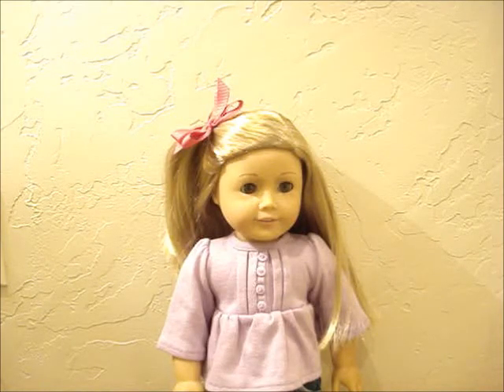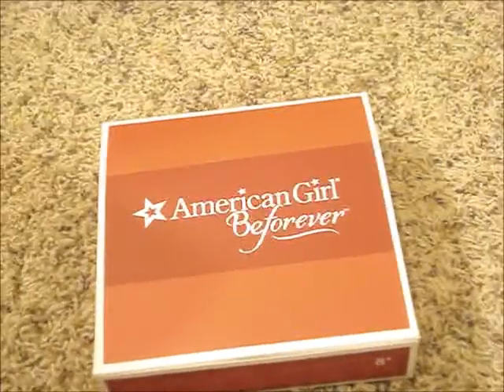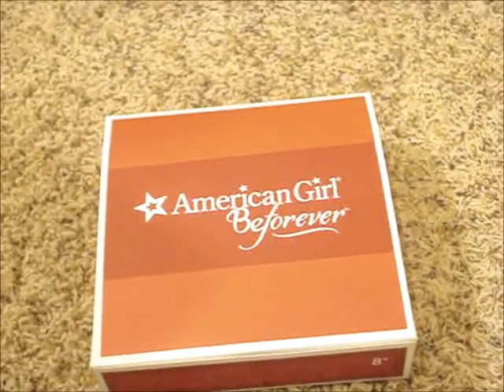Hey guys, so Izzy and I are here today and we have a surprise. We recently purchased Mary Ellen's Be Forever Poodle Skirt, so we wanted to show you. Stay tuned if you want to see it. We are super excited to open this.